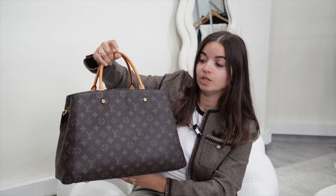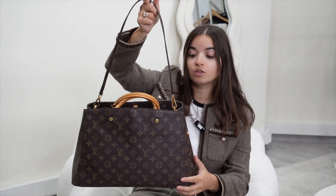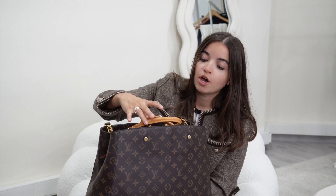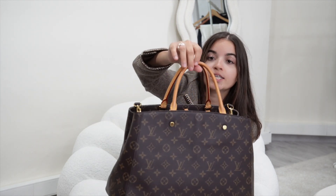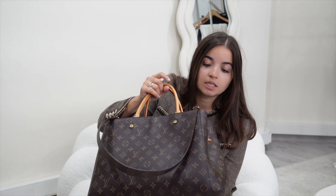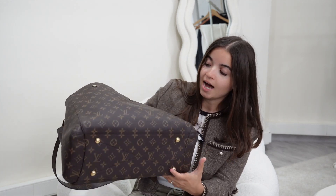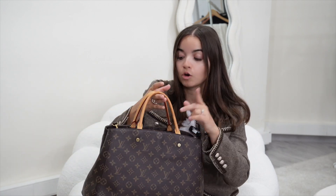The first bag I want to show you is this Montaigne bag — GM size. This is a perfect everyday bag. You have a little strap that you can detach. The leather is in great condition, it's quite light. The bag is in amazing condition — corners are not rubbed, and you have four little feet under the bag to protect it. The canvas is also great.